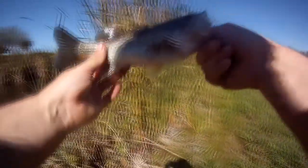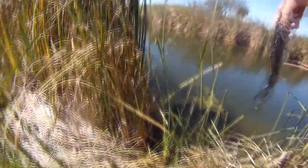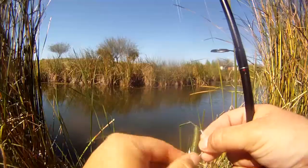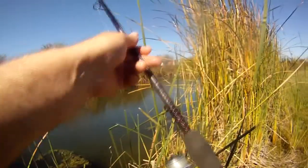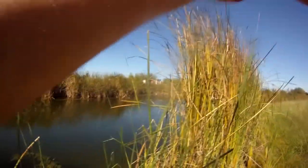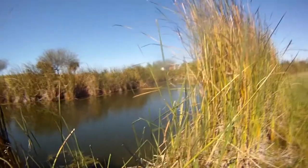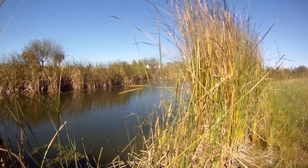They're good looking little healthy fish. They're all going to be about this size. That's where I've been getting most of my bites — right there at that point.